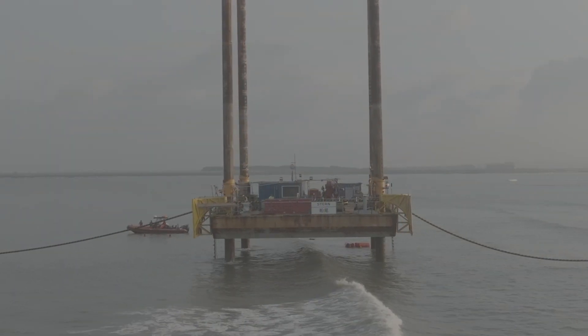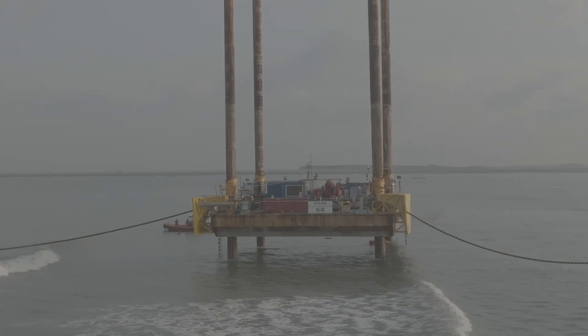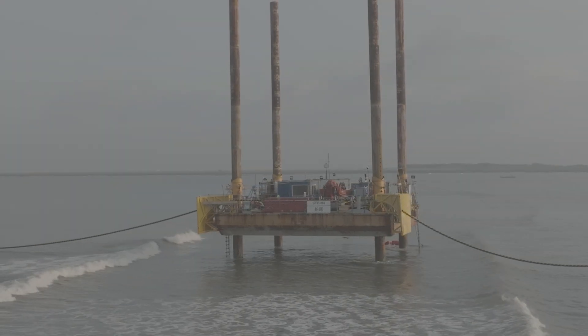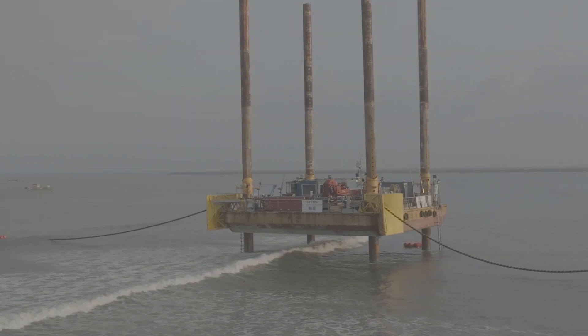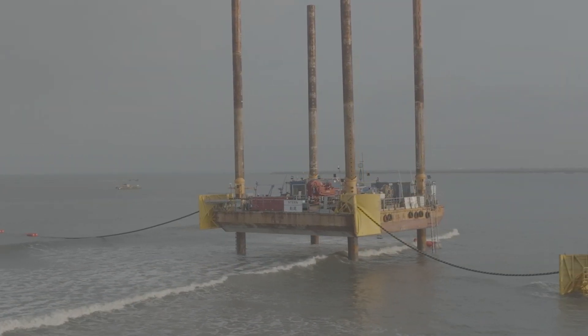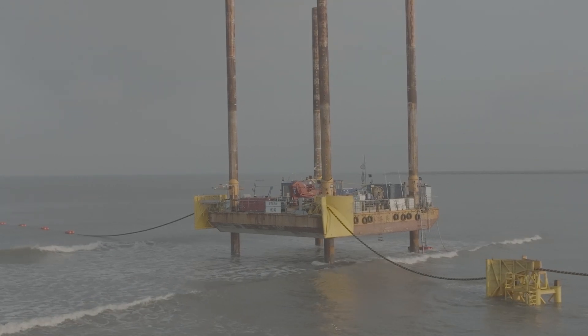Tide and current are key factors in execution of works close to shore. Some activities require low current and high tides. The strong current is continuously reshaping the seabed, resulting in extreme movements of sandbags.